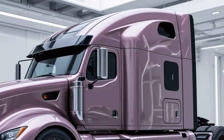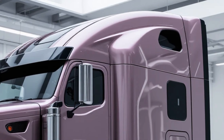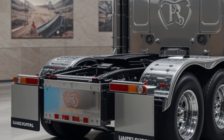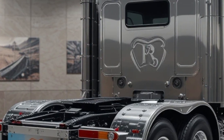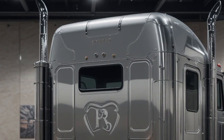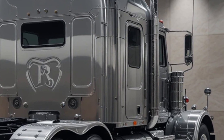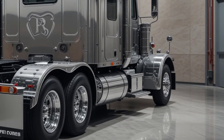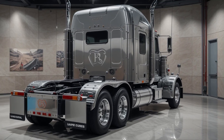Safety features are also a major highlight, with lane keeping assist, collision mitigation systems, and adaptive cruise control among the key technologies available.